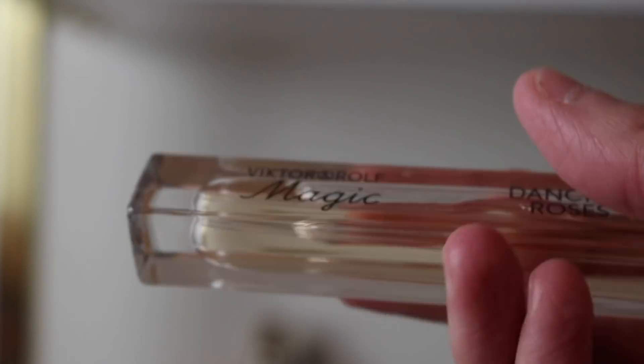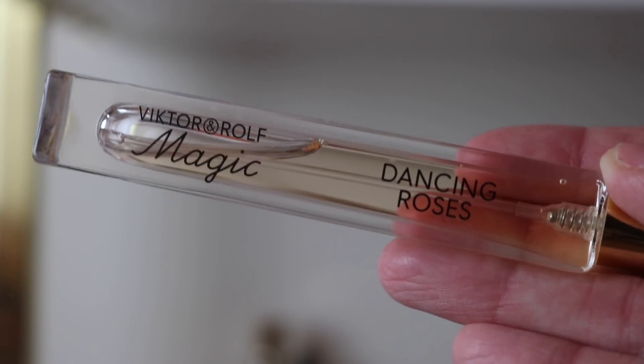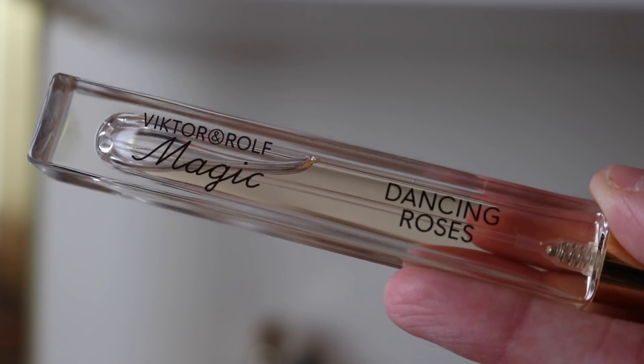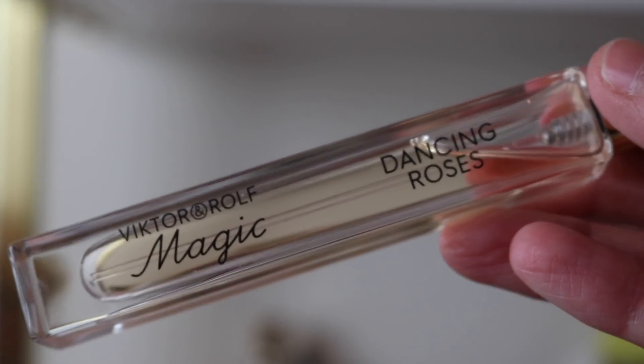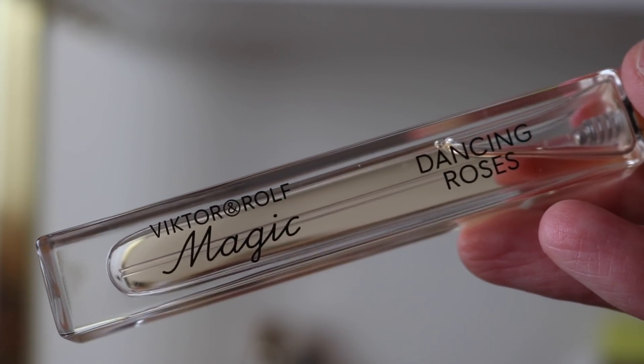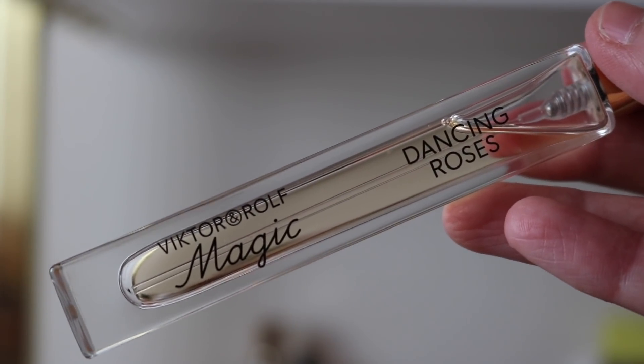I also keep this one out even though it smells like crap on me — I love it but it does not love me. This is Viktor & Rolf Dancing Roses. It's a beautiful rose fragrance with a cherry or almond note and a pepper note. My skin pulls nothing but pepper, so I lose all the beautiful rose and cherry. I keep it because I just can't bear to not have a travel spray of it.